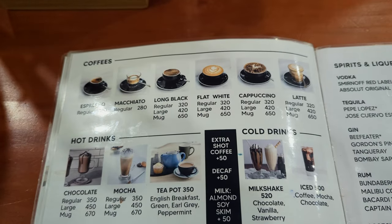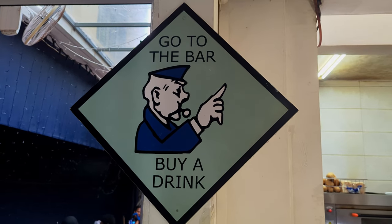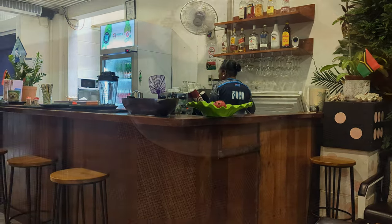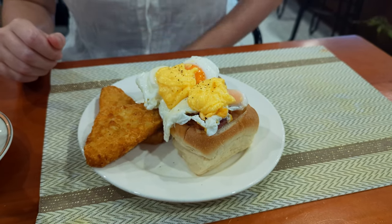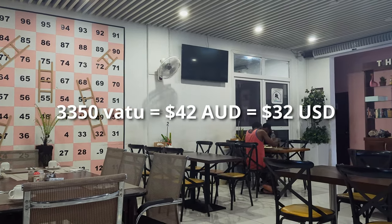I opted for my regular cappuccino as well as a club sandwich, and Mackenzie went for an eggs benedict with bacon and a nice coffee. There was a small wait for our drinks and food to come out; however, there were a few other customers who came in just before us, so that's understandable. Our drinks came out first, followed shortly after by our food. All up, our meal cost 3,350 vatu, which is 42 Australian dollars.